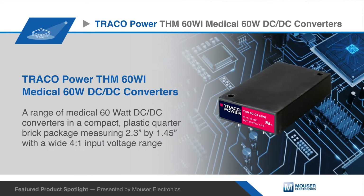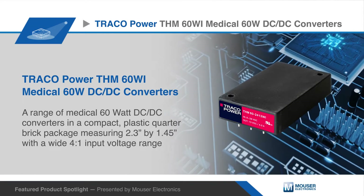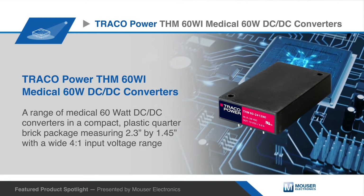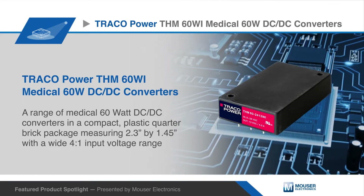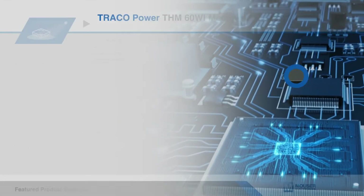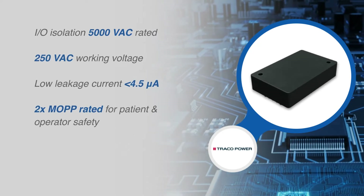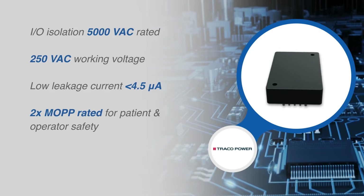Traco Power's THM60Wi series is a range of medical 60-watt DC-to-DC converters in a compact plastic quarter-brick package measuring 2.3 inches by 1.45 inches. With a wide 4-to-1 input voltage range, these DC-to-DC converters provide a 5,000 volt DC reinforced isolation system and a very low leakage current of less than 4.5 microamps.